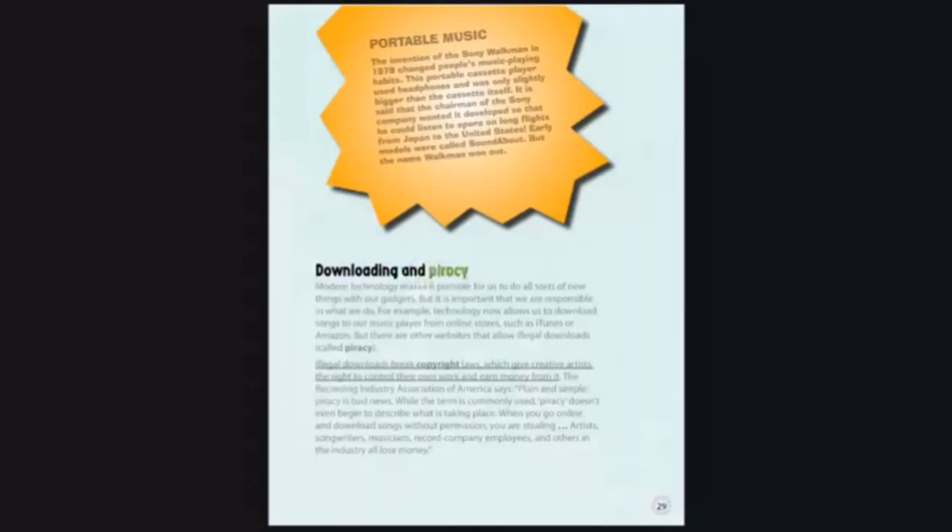Downloading and Piracy. Modern technology makes it possible for us to do all sorts of new things with our gadgets, but it is important that we are responsible in what we do. For example, technology now allows us to download songs to our music player from online stores, such as iTunes or Amazon. But there are other websites that allow illegal downloads, called piracy.